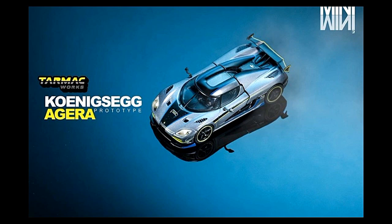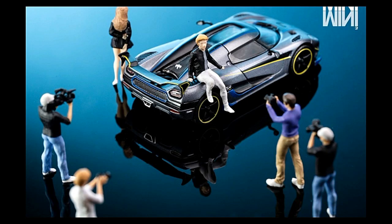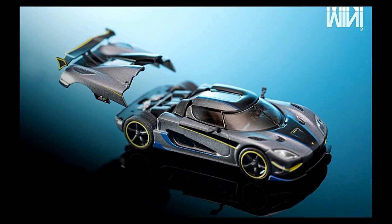Next we've got some Tarmac Works — we've got the Koenigsegg Agera Prototype. We featured this one in a previous video but the image wasn't that nice, so here's a better one. It has lovely details — just loving it. Apparently you can remove the engine cover, exposing the details and the engine. Great wait — the Koenigsegg Agera from Tarmac Works!